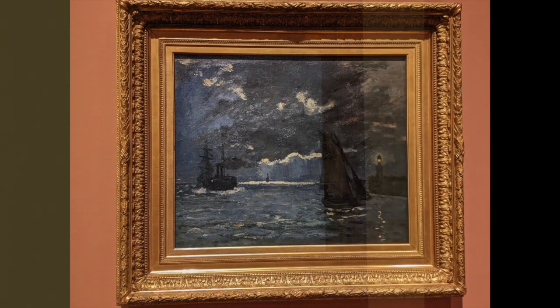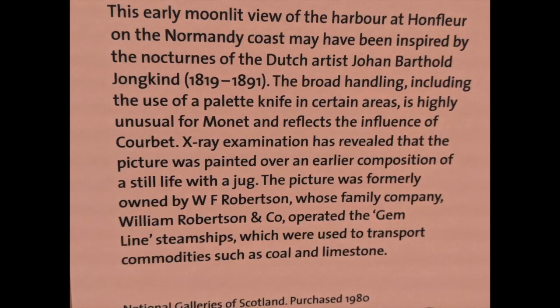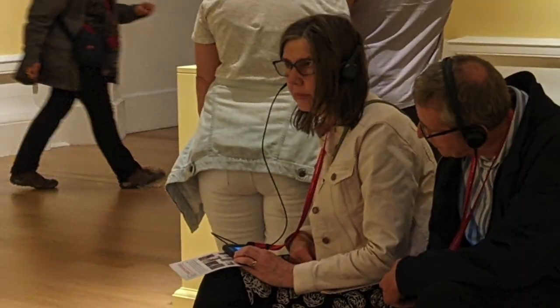Van Gogh is not the only one who reused a canvas — there's also a picture by Monet, which is the painting we saw blown up and enlarged for the video display at the start. The story of who owned it is alongside: it was owned by a shipping magnate, and possibly he bought it because it is a picture of ships. But Monet had actually painted over a canvas which had been a still life of a jug, and I'm grateful to the wall text for telling me that.